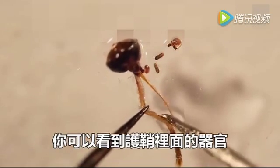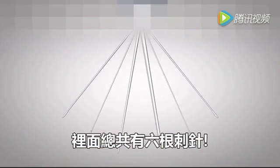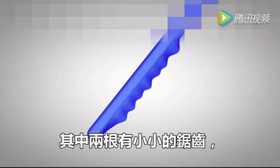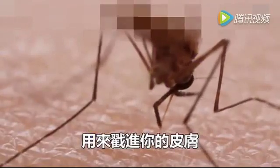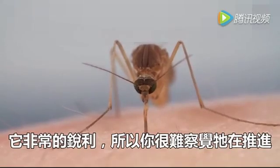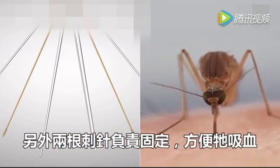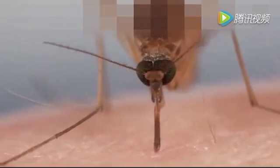Two of them have tiny teeth — she uses those to saw through the skin. They're so sharp you can barely feel her pushing. These other two needles hold the tissues apart while she works. From under the skin, you can see her probing, looking for a blood vessel. Receptors on the tip of one of her other needles pick up on chemicals that our blood vessels exude naturally, and guide her to it.